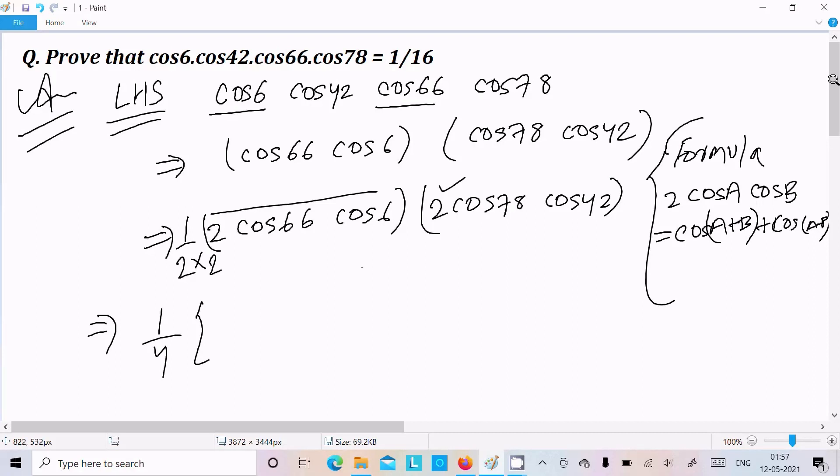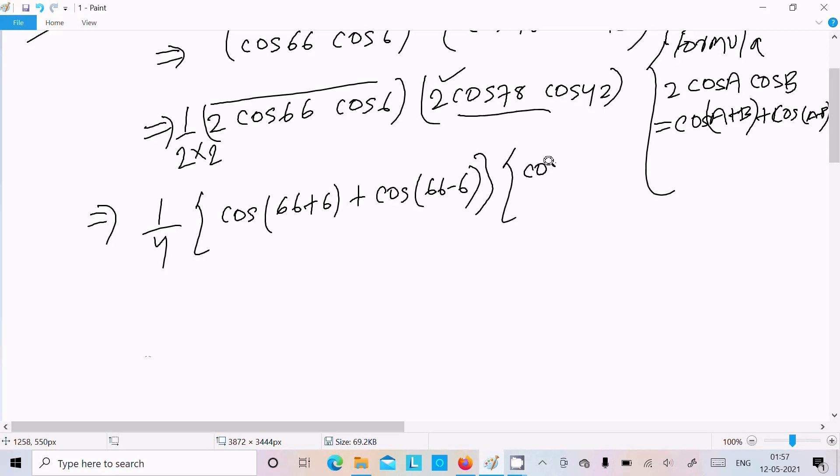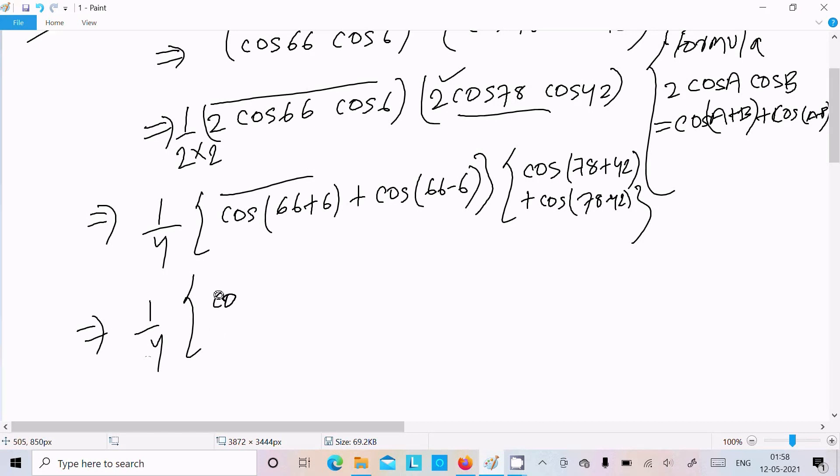Applying the formula: cos(A+B) + cos(A-B). For cos66 · cos6 we get cos(66+6) + cos(66-6), and for cos78 · cos42 we get cos(78+42) + cos(78-42). We also have a factor of 1 by 4 out front.